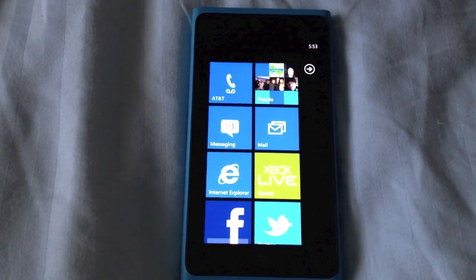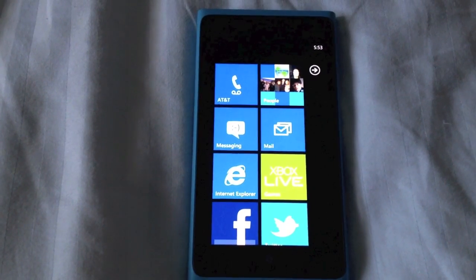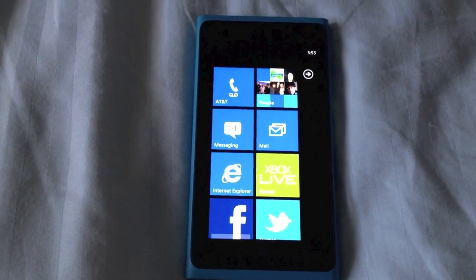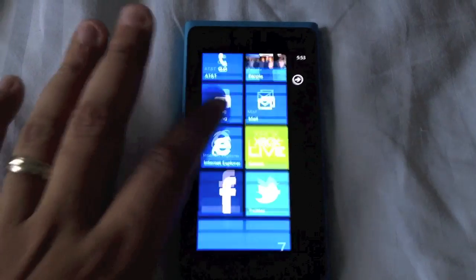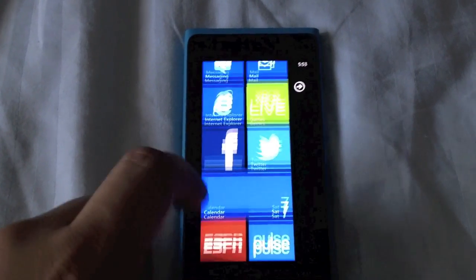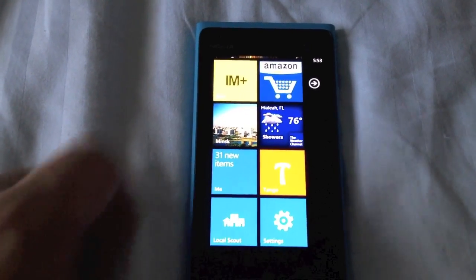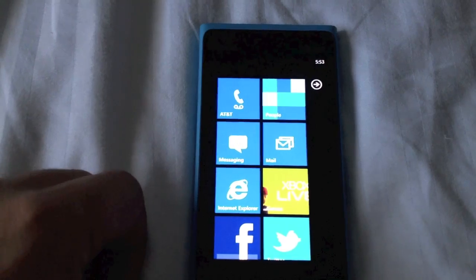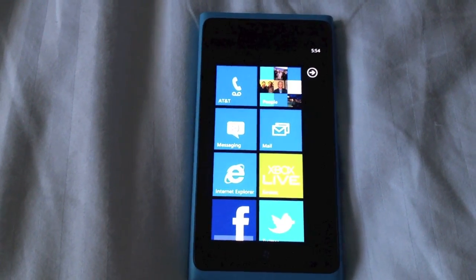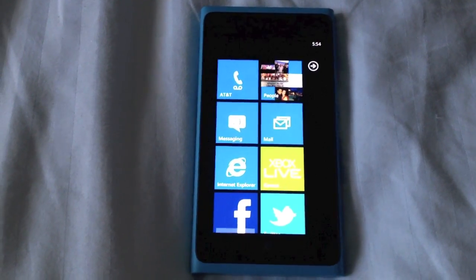Some things I do like: the Windows Phone OS is very fluid and fast. Nokia has also included quite a few of their own apps. Nokia Drive is a free turn-by-turn voice GPS application, which is very nice. You also get Nokia Maps, which is very well done. Build quality gets an A+ — it feels very sturdy in hand, like a premium device, even though it's only $99.